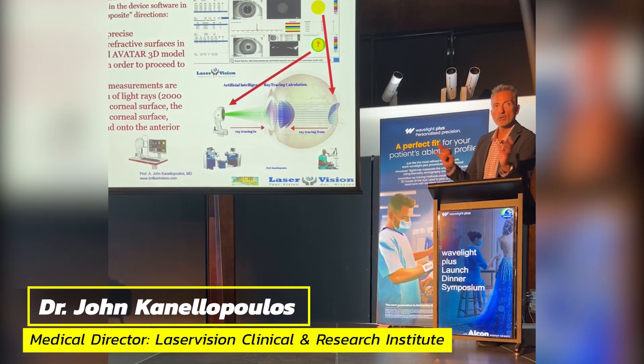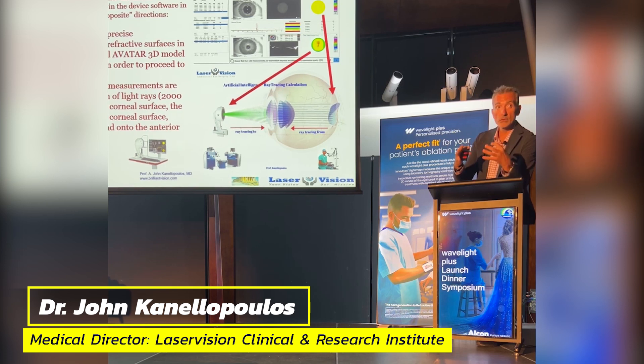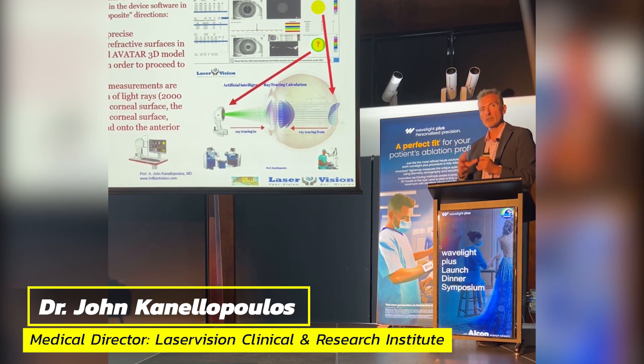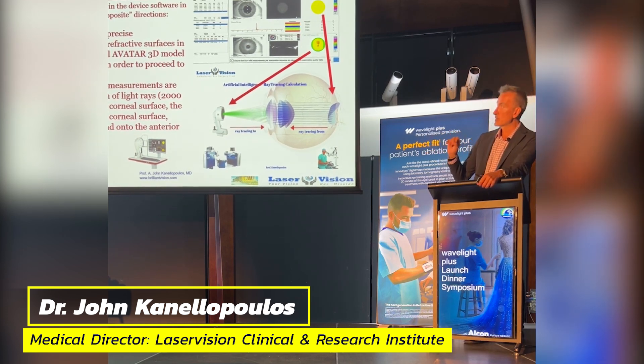High definition vision is now possible — about eight percent of people are getting 20/10 vision, double the vision that a normal person has. With ray tracing and WaveLight Plus, ray tracing automatically does all the work we talked about. Before, we were taking wavefront measurements and topography measurements separately, and the surgeon had to go into the software to combine them — which left an open door for mistakes and the risk of treating the wrong numbers.